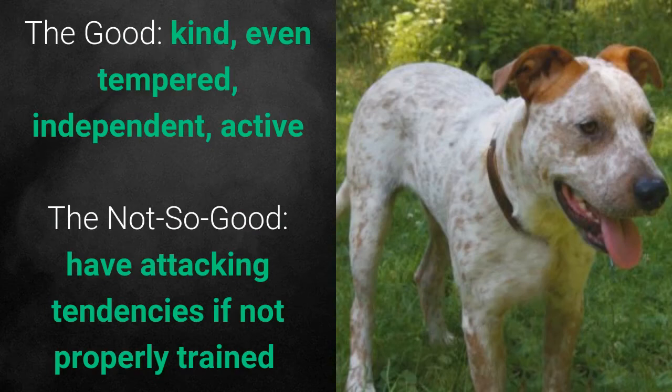What's good about these dogs is that they are kind, even-tempered, independent, and active. What's bad is that they have attacking tendencies if not properly trained.